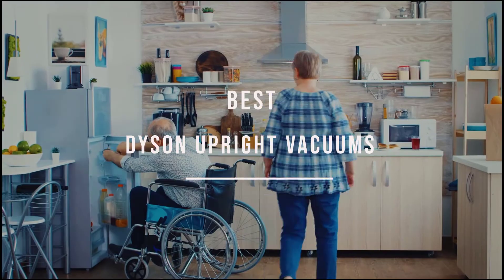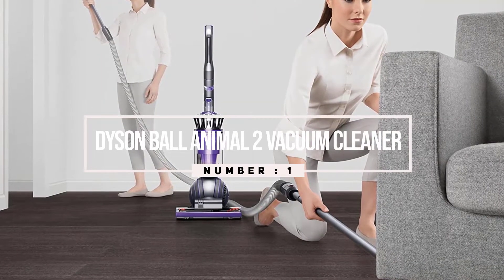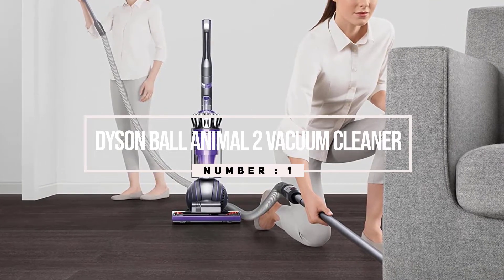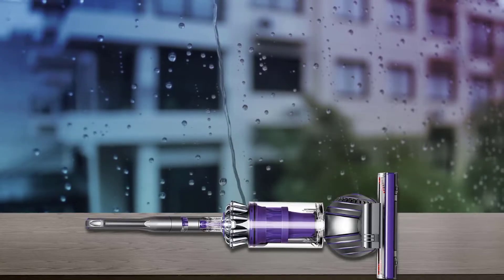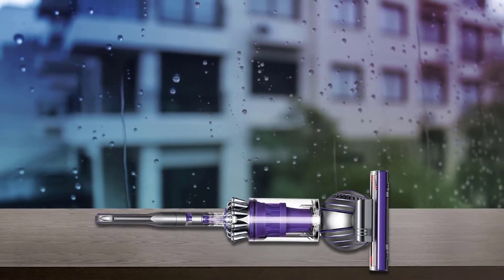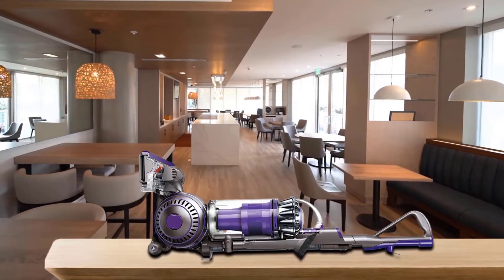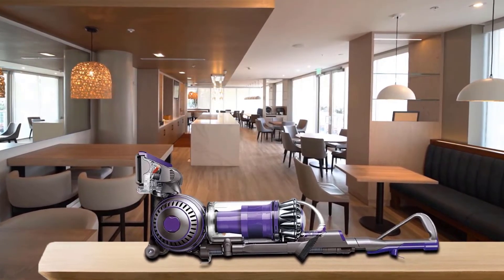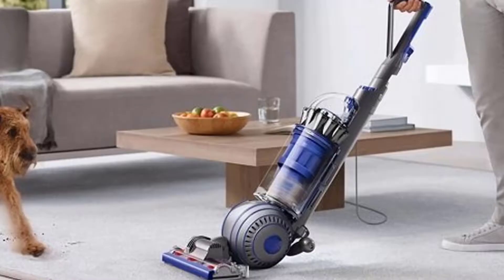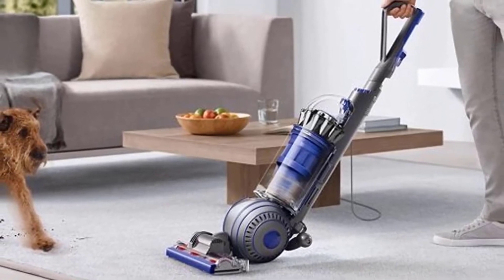Number one, most popular: the Dyson Ball Animal 2 vacuum cleaner. It can be tough work to keep your home clean if you have one or more pets, which is why Dyson has a special line of vacuums just for animal owners. Weighing in at just 15 pounds, the Dyson Ball Animal 2 is an upright vacuum cleaner that delivers both in terms of power and efficiency.